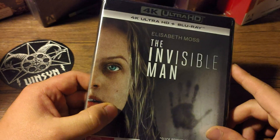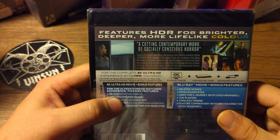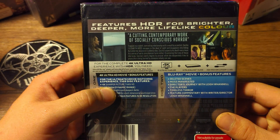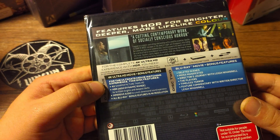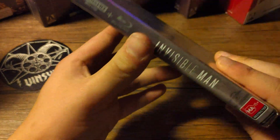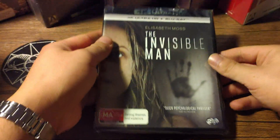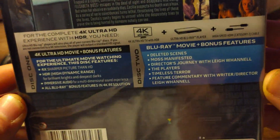Two-disc set — 4K Ultra HD plus Blu-ray. Features HDR for brighter, deeper, more lifelike color. A cutting contemporary work of socially conscious horror. Four times sharper picture than HD. All the usual 4K stuff. There's a spine — I'll give you a shot there. Front. Back — you can pause it if you want to read it.